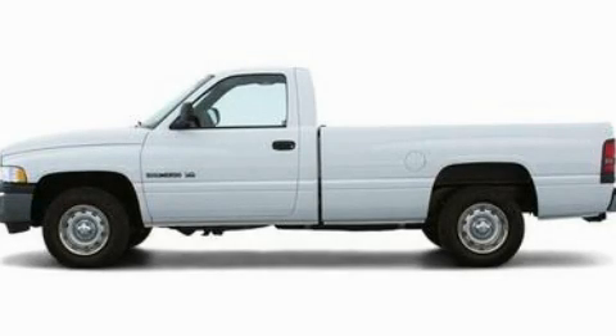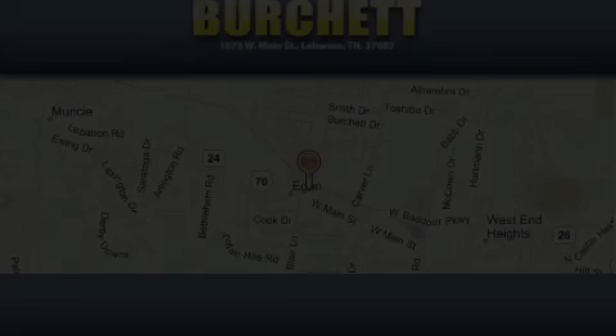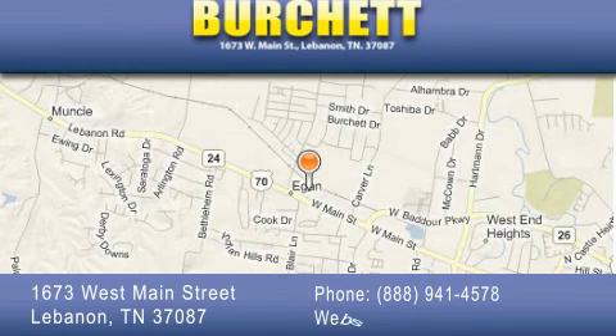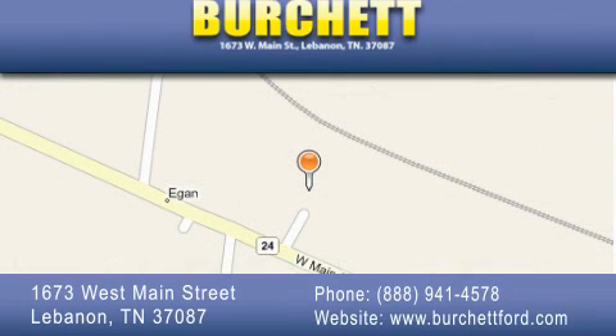Stop by today and test drive this vehicle for yourself. Burchett Ford Lincoln Mercury is located at 1673 West Main Street in Lebanon. Our goal is to exceed all of your expectations to ensure that you'll return for future visits.